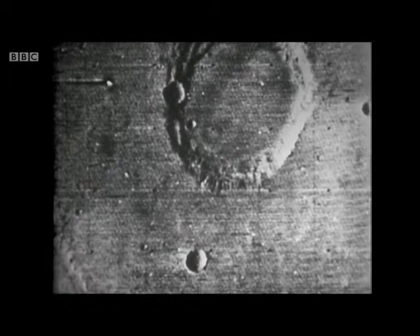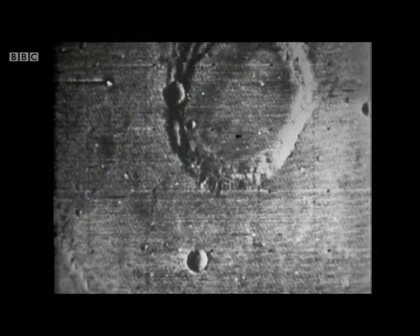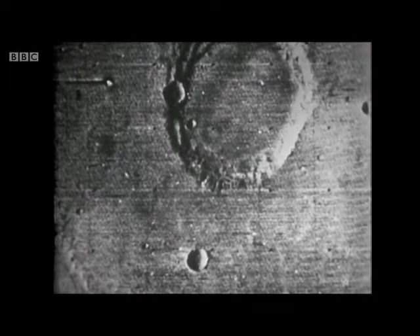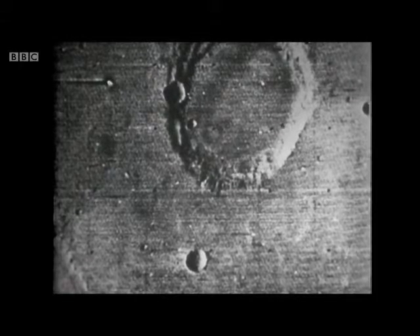If we look at some of the close-up pictures of Mars — this one here, for instance — it shows a crater 24 miles in diameter. And it is not quite circular, you'll notice; it is slightly polygonal. And there are many of these linear features on Mars — ridges and troughs. The next picture will show a similar crater.